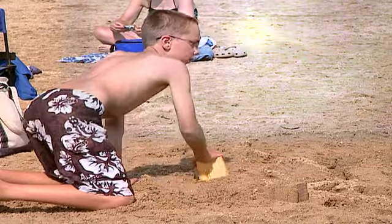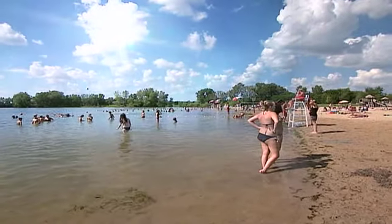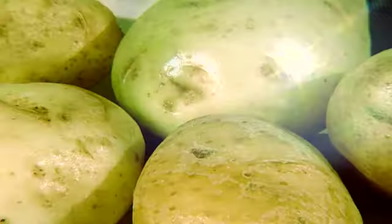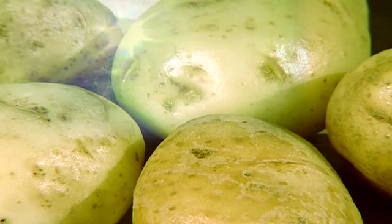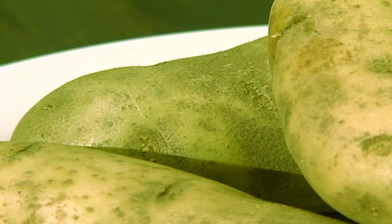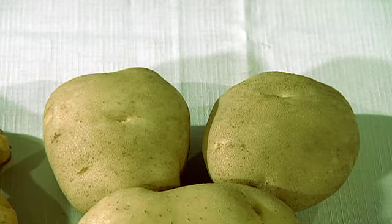What happens when you spend too much time out in the sun unprotected? You get a sunburn and turn really pink and sometimes even red. Ouch! Potatoes can get a type of sunburn too, only they turn green when they get too much sun. Green is good when it comes to a lot of vegetables, but not potatoes.